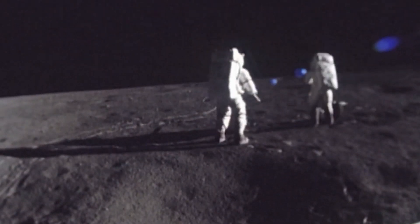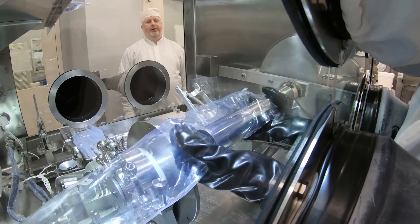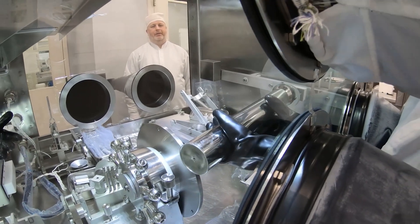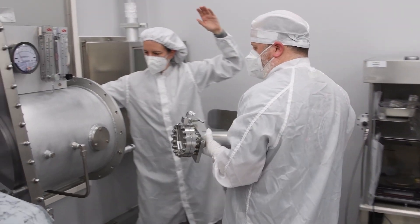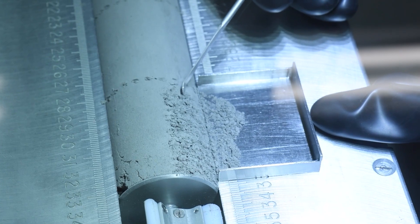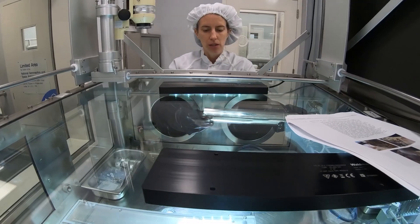During the Apollo missions, they collected about 2,200 individually numbered samples. Up until about four years ago, we had saved six samples in order to study them with modern techniques and really get the most out of them. The Apollo Next Generation Sample Analysis was looking at those unanalyzed samples using modern technology and a big consortium of scientists.